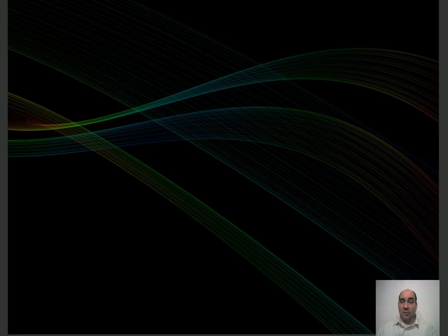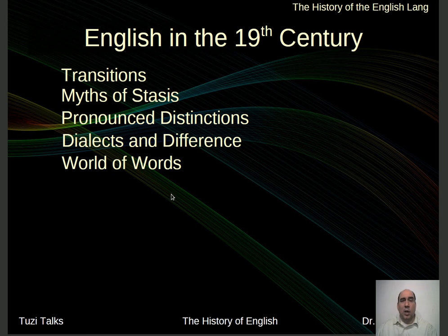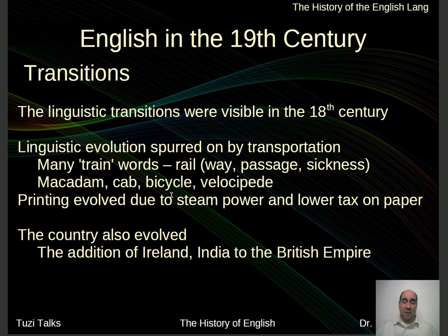Greetings all and welcome to another session of 2Z Talks. Today we're going to be looking at English in the 19th century and how the inclusion of technologies and the expansion of traveling is going to change vocabulary and change English a great deal. At this point in time, there's going to be lots of transitions that cause the building up of vocabulary. Lexicon is going to be one of the big changes. Let's jump into English in the 19th century and look at some of the transitions.